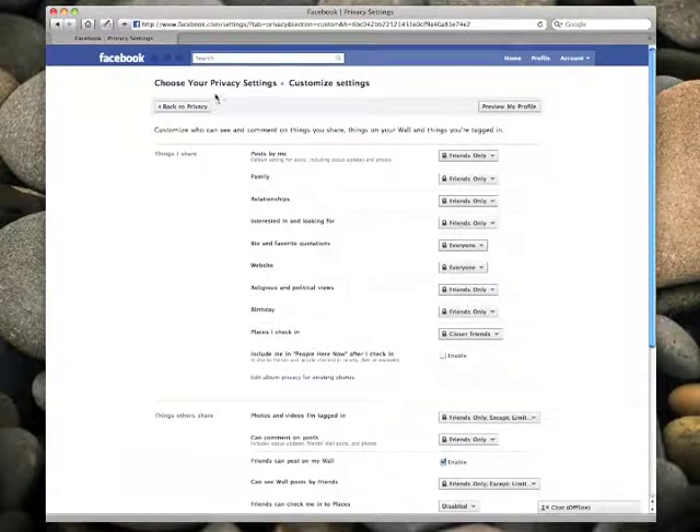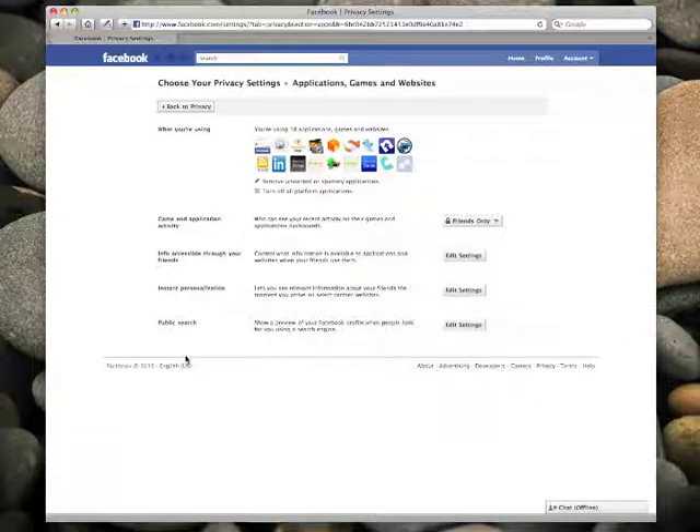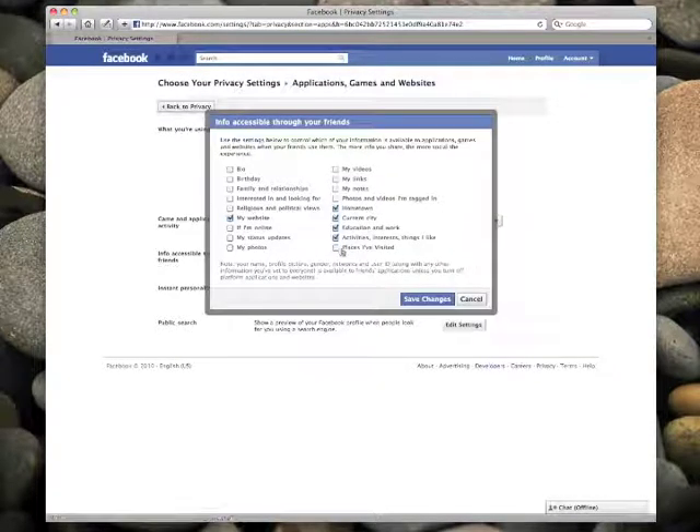The next step is to adjust what the applications your Facebook friends run can do with your check-in data. By default, that information may be available to them as well. So go to the Applications and Websites category of your privacy settings, click Edit your settings, and click the Edit Settings button next to Info Accessible Through Your Friends. You want to make sure this is unchecked.